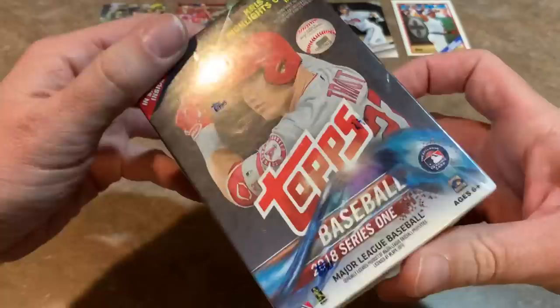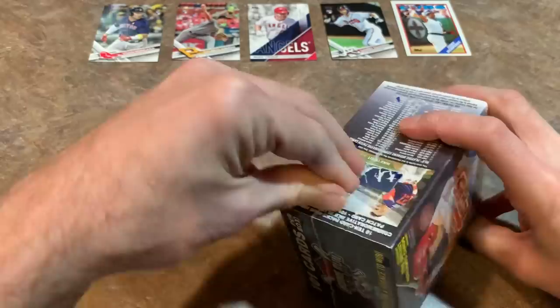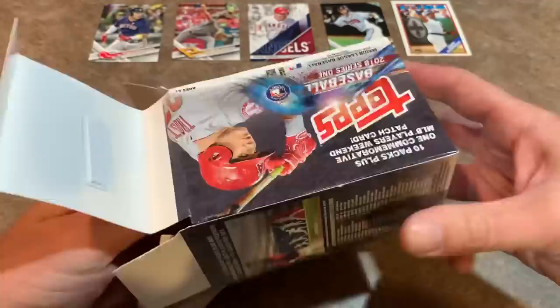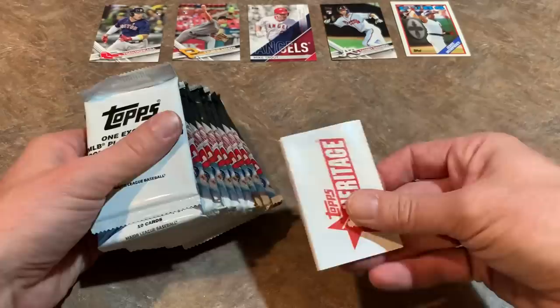Here's box number two — 2018 Series 1. This was on clearance at my local Walmart. It seems like there was a ton of 2018 Series 1 produced and they're still showing up. Every time they stock the shelves there are always these boxes hanging around. This box cost me about $15 on clearance. The best rookie card in this set, if I'm not mistaken, is Walker Buehler — but we shall see.